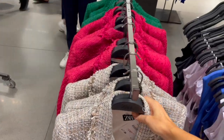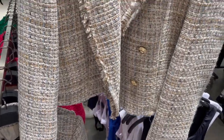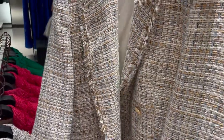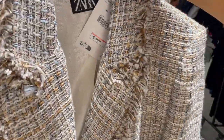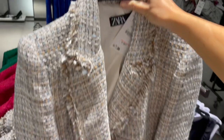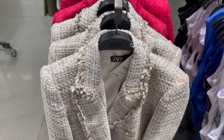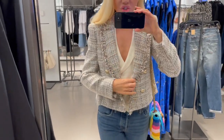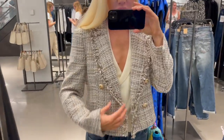Blazers are also back now here in Zara. This one has a tweed blazer jacket style with a nice color and gold buttons. This piece is 49.95 and I'll try it on now. I'm trying it in a size small — it fits perfectly, so you can go true to size.